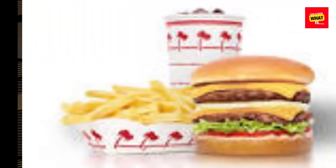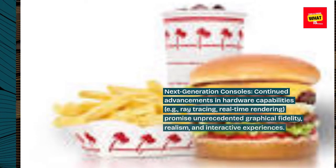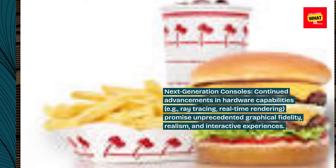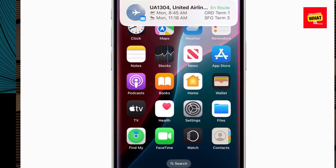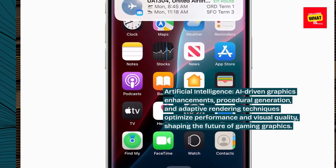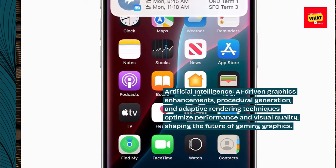Evolution and future trends. Next-generation consoles: continued advancements in hardware capabilities — e.g., ray tracing, real-time rendering — promise unprecedented graphical fidelity, realism, and interactive experiences. Artificial intelligence: AI-driven graphics enhancements, procedural generation, and adaptive rendering techniques optimize performance and visual quality, shaping the future of gaming graphics.